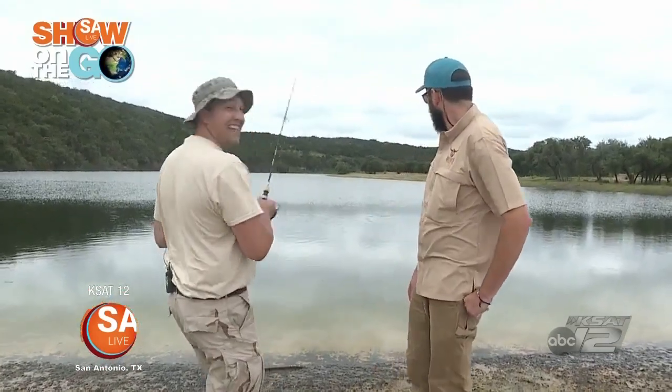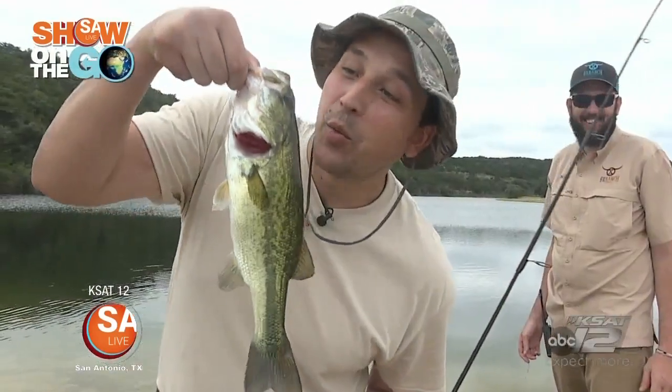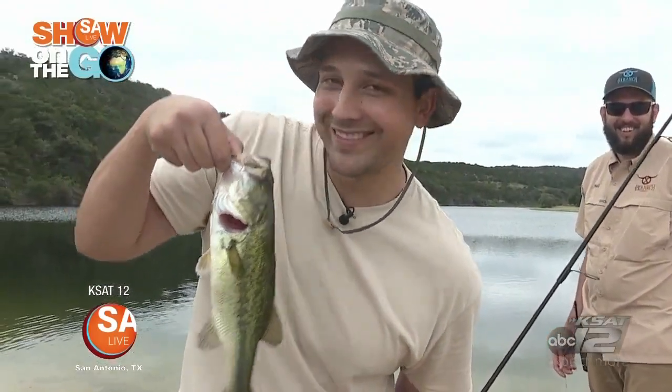It's big! Hold on. Look at that — look at this! Woo! Go chasing waterfalls!